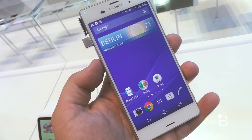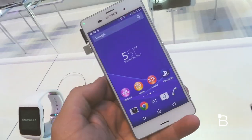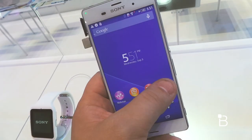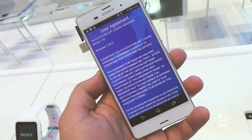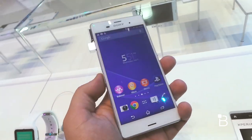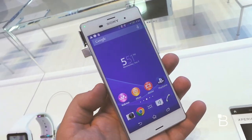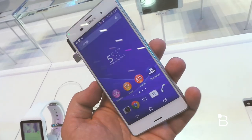Quite a lengthy name for the screen there, but otherwise you've got Android 4.4 KitKat on here. One of the features being talked about today is the PlayStation application, which will allow you to stream games from your PlayStation to your phone and use a controller to play them. That's really cool and probably one of the big standout features of the Xperia Z3.